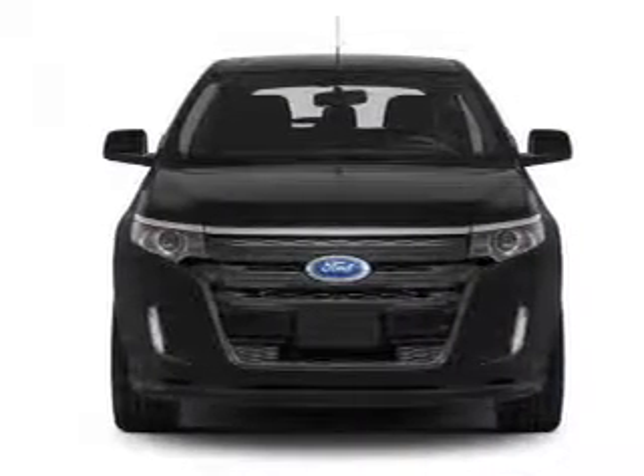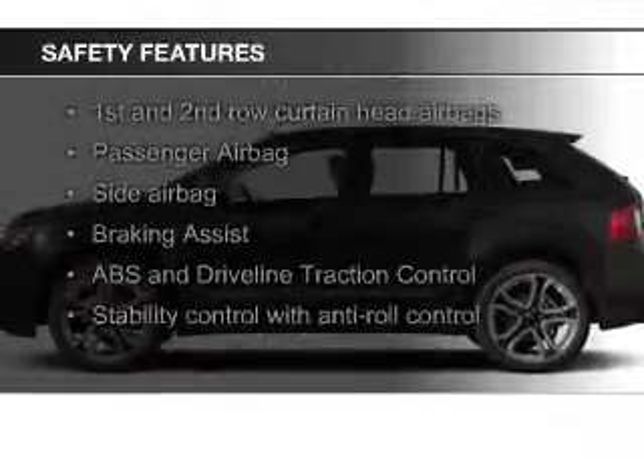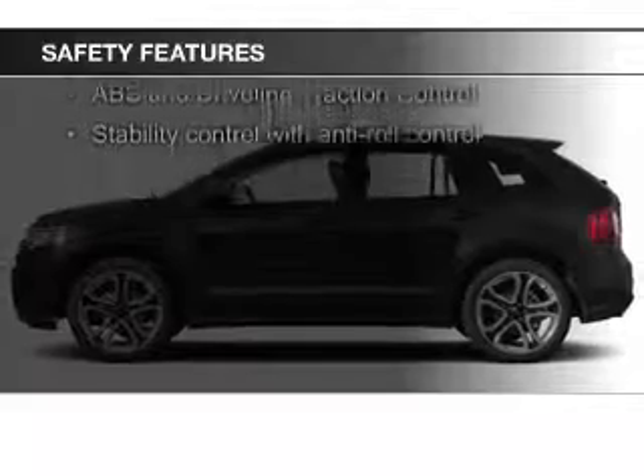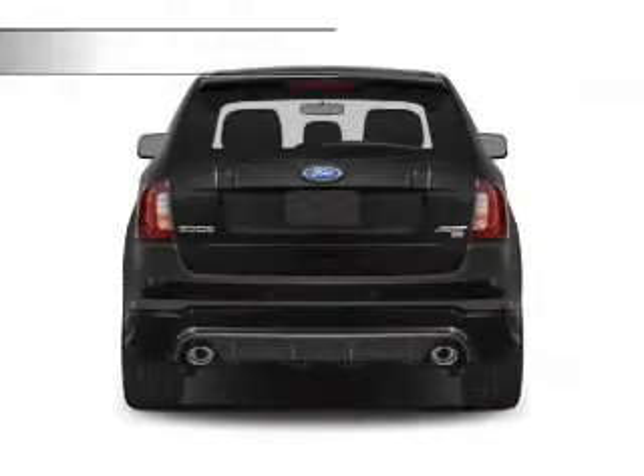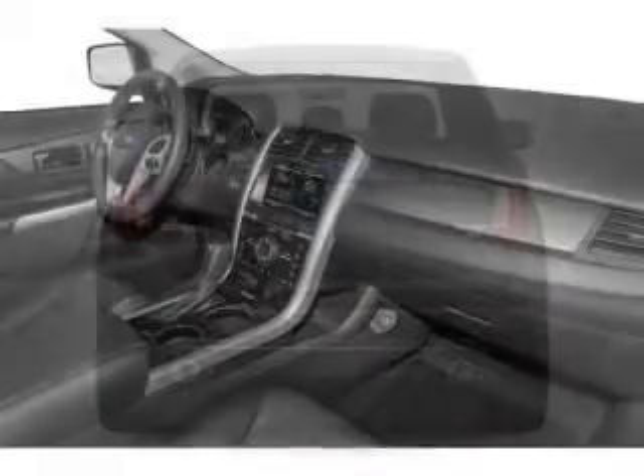Sirius XM satellite radio, digital audio input. Safety was made a priority with these features: curtain head airbags, side airbags, rain-sensing wipers, independent suspension, and brake assist.